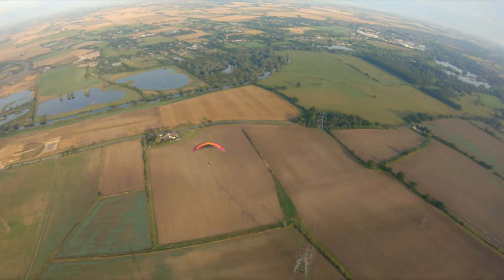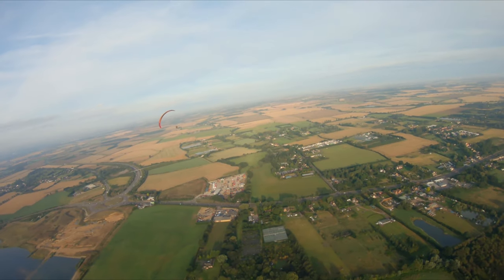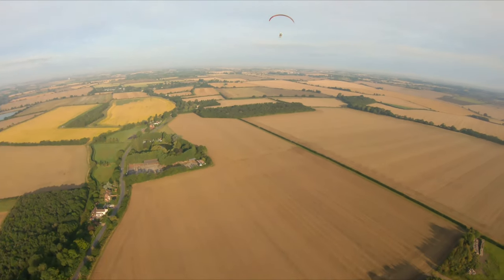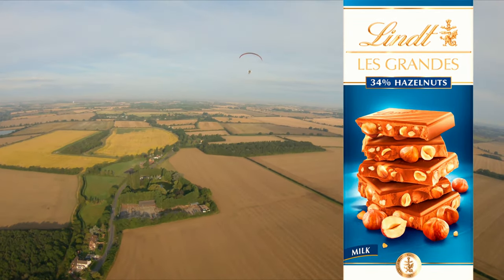We're going on a long flight and Lee is flying a Dudek Hadron 3 wing which is way more efficient than my Dudek Universal wing. My wing is slightly too big for me so it will be a bit more draggy than the Hadron 3, and I think Lee is on the top end of the weight scale for that, so hopefully we can keep up with each other. And here I am having my breakfast, which is the breakfast of champions.